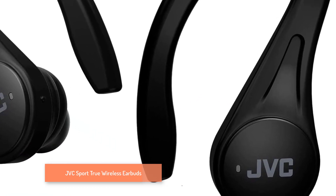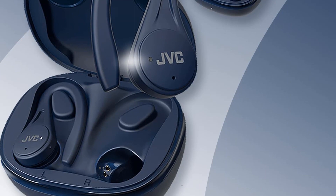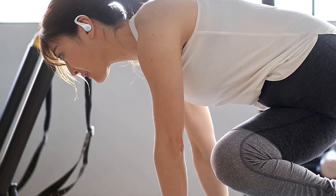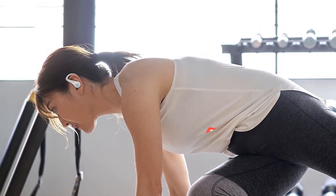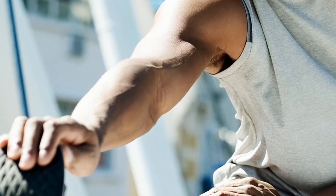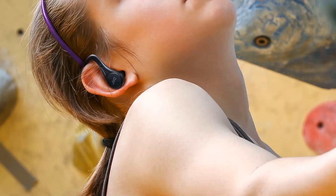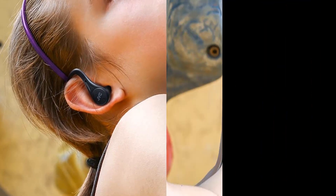Number 4: JVC Sport True Wireless Earbuds feature a secure fit hook with soft material and lightweight design for a comfortable and stable fit. Long battery life up to 30 hours with built-in battery and included charging case. Three sound modes — normal, bass, or clear sound — and a neodymium magnet driver deliver quality sound. Additional features include water resistance, touch sensor control, voice assistant compatibility, and an open tip piece that lets you hear surrounding sound.